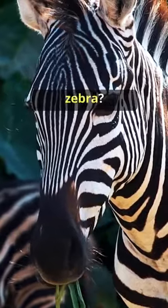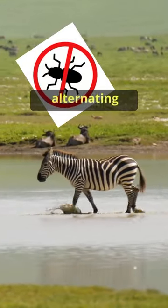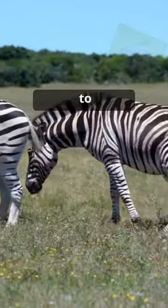Do you know the purpose of the stripes on a zebra? One theory suggests they serve as a sophisticated bug repellent. The alternating pattern seems to confuse pesky biting flies, making it harder for them to land.